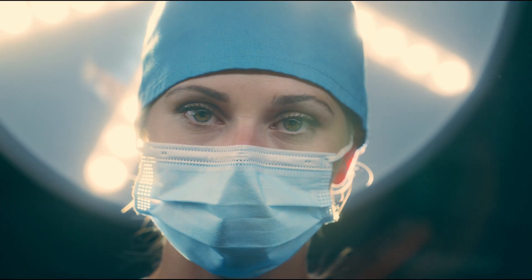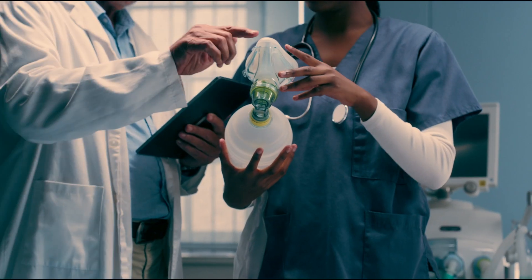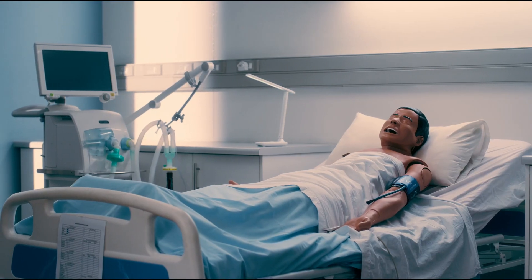My name is Dr Marvin Janssen. I'm proud to lead this remarkable centre. We are dedicated to preparing the next generation of healthcare professionals. Join me as we take a closer look at how our centre plays a pivotal role in preparing our students.